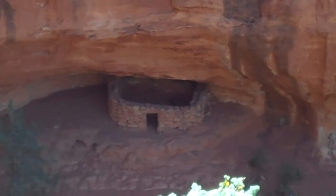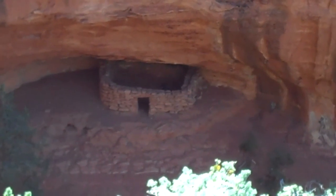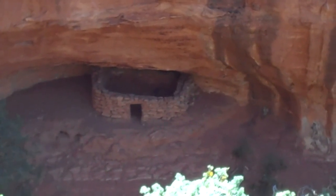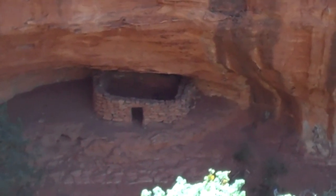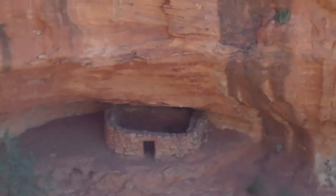We've reached our objective. Down below you can see the Indian ruins in Lost Canyon. It's probably 150 feet below us, so there's no way we can scramble down to see them. We wouldn't anyway, because we just like the view from way up here.